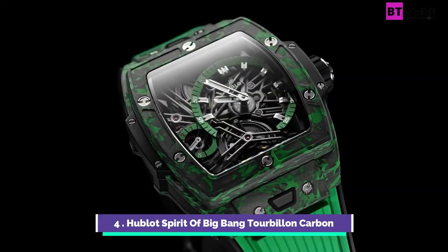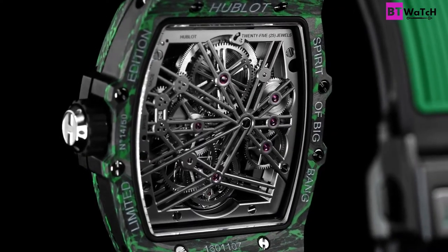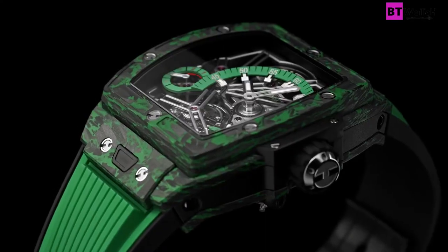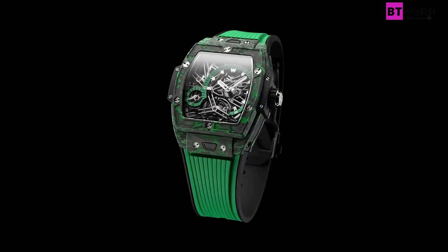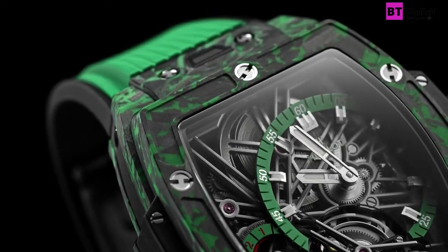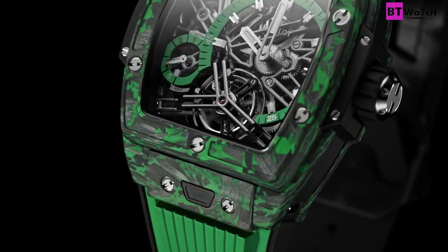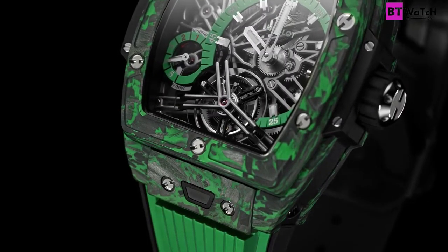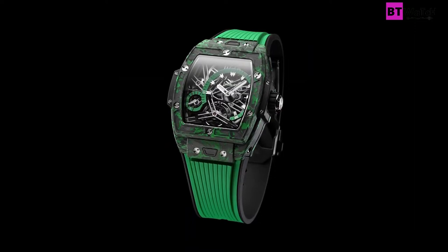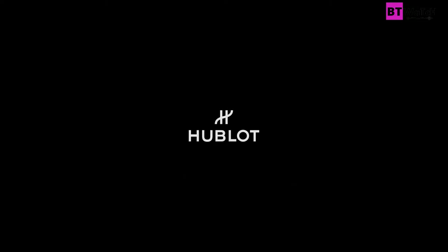Ebony and ivory live together in perfect harmony in the latest release from Hublot. Their Spirit of Big Bang Tourbillon Carbon White watch uses the classic pairing to craft a timeless piece with a little bit of an edge. Measuring 42mm, the case and bezel are made from carbon fiber and feature green composite inclusions formed with glass microfibers, producing a marble-like effect. The in-house Hub 6020 movement acts as a background for the dial, with hours and minutes offset to 3 o'clock, a 5-day power reserve indicator at 8 o'clock, and the tourbillon cage at 6 o'clock. It's finished with a white-lined rubber strap and is limited to just 100 pieces.